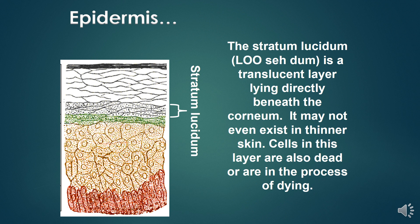The stratum lucidum is a translucent layer lying directly beneath the stratum corneum. It may not even exist in thinner skin. Cells in this layer are also dead or are in the process of dying.